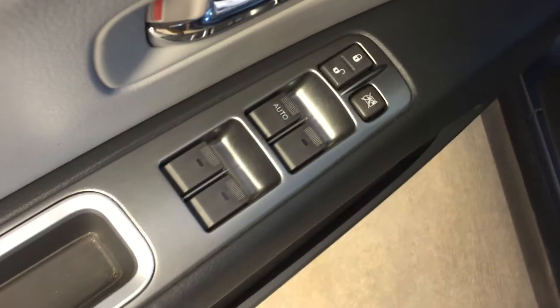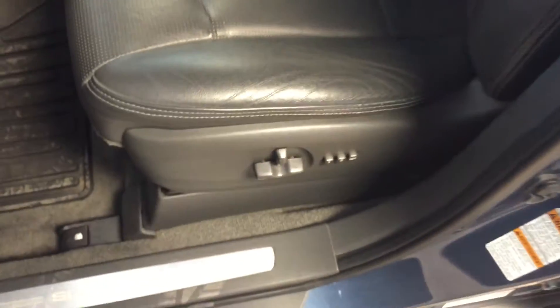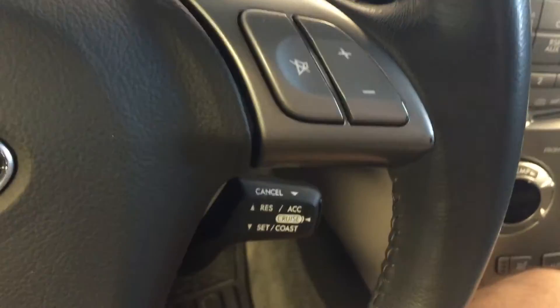We've got all power options for your windows, locks, and mirrors. Power adjustable driver's seat with leather upholstery. On the steering wheel we have audio controls — this side controls your mode and this is your volume. Cruise control down there as well. We've got a keyed ignition.